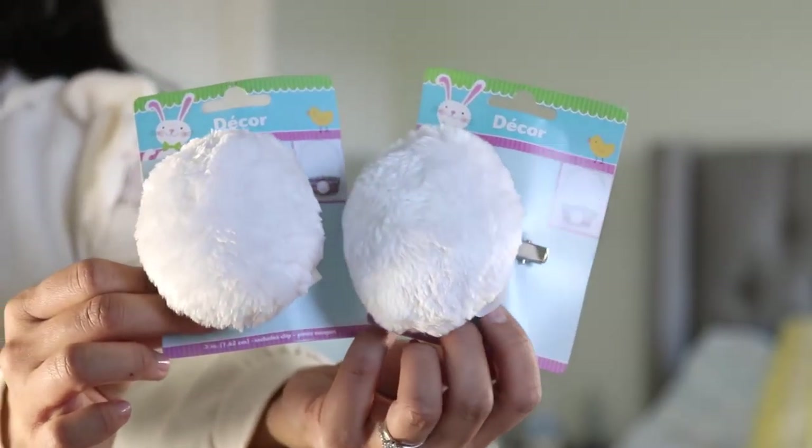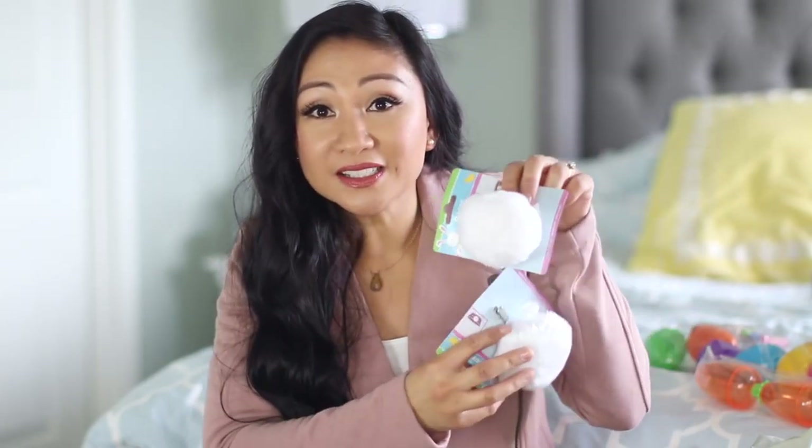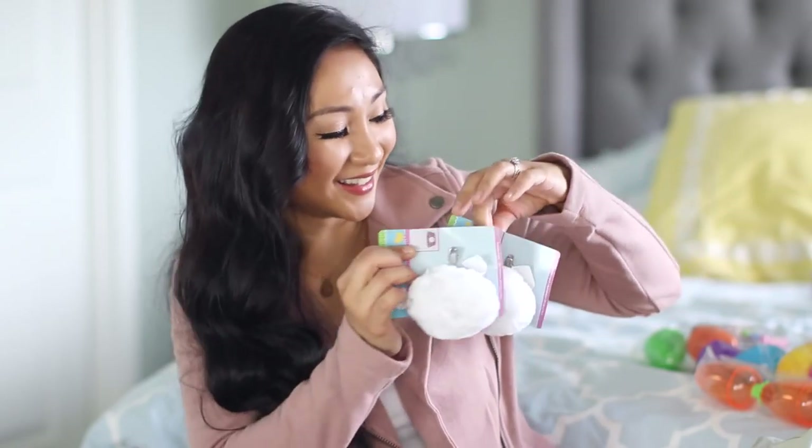I actually bought two of these — so cute for the Easter basket, you just put this little bunny tail on it. It's adorable. You can also put it on clothes if you want, like on their back, on their pants. They're so cute.